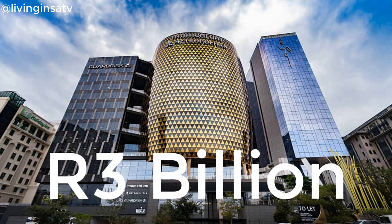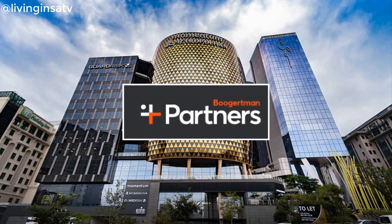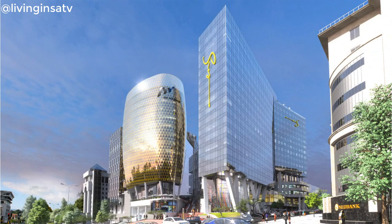The building cost a total of 3 billion rand. Boogertmann and Partners is the architect firm behind this gem. An important aspect that the architects from Boogertmann and Partners got spot on is to look beyond the building.